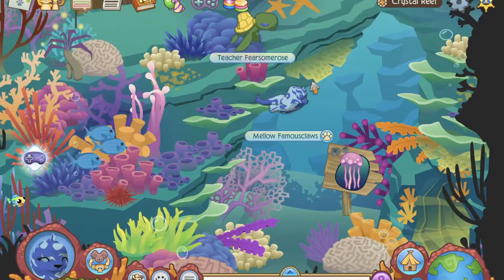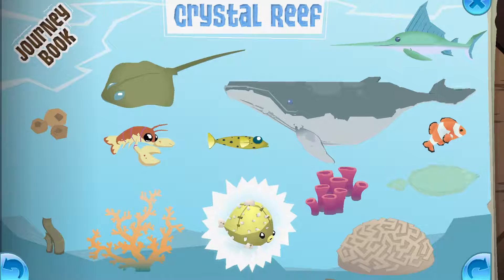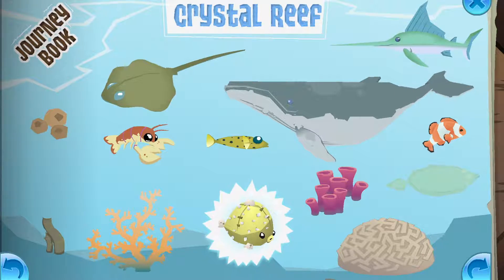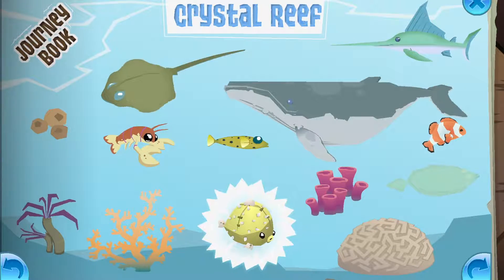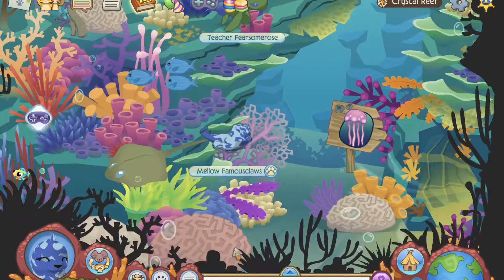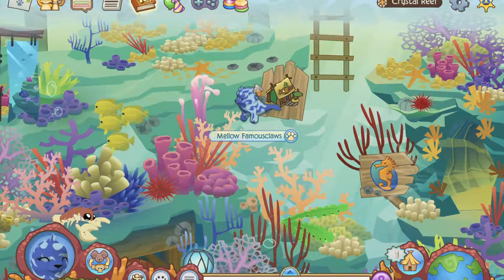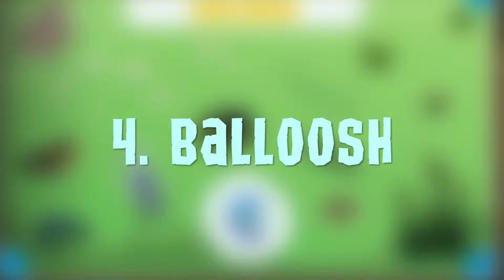Number 5: Crystal Reef. Sea creatures are some of the most terrific animals, and I think that Crystal Reef has the best. Highlights of this journey book: Stingray, Brain Coral, Clownfish. I remember when I first did the journey books, I had so much trouble with the ocean ones. I just wasn't patient enough to wait for the animals.